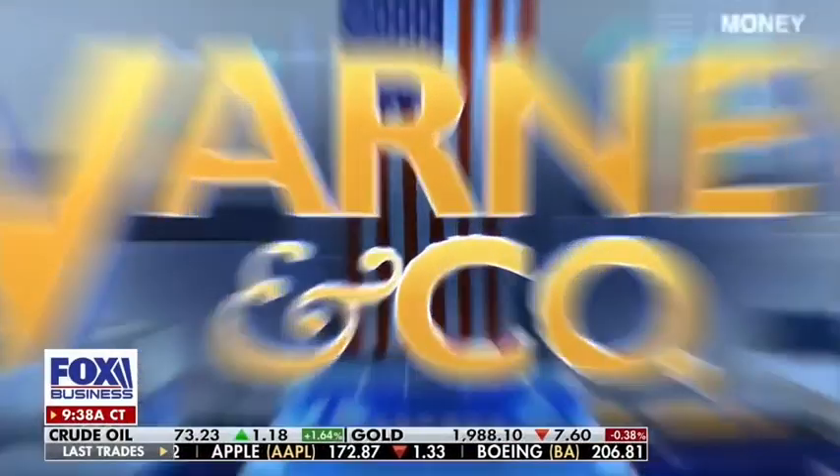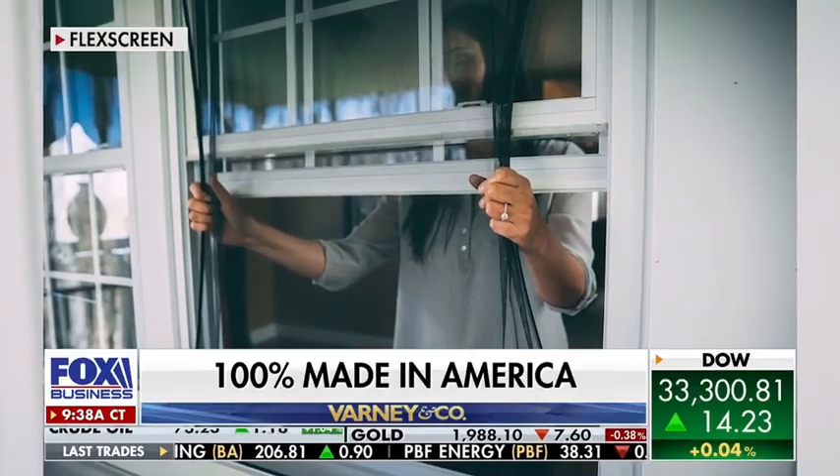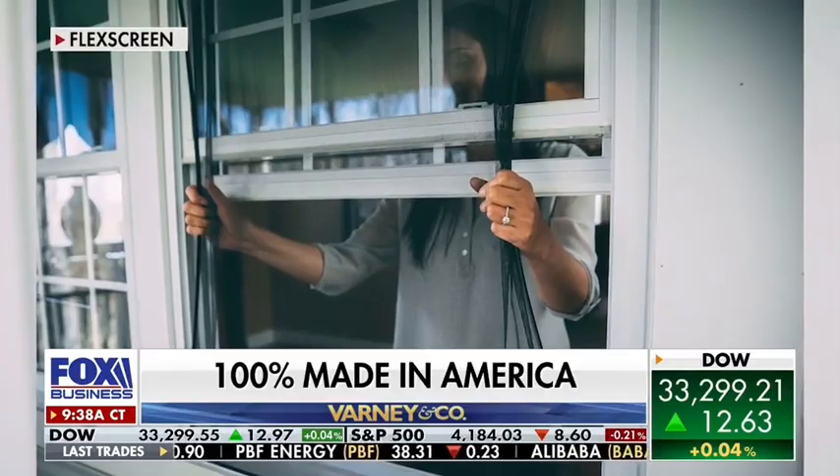The world's first and only flexible window screen. It's 100% made in America. We're going to speak to the founder and CEO of FlexScreen.